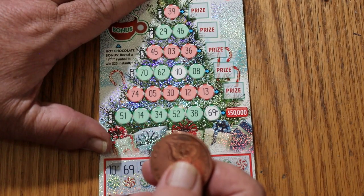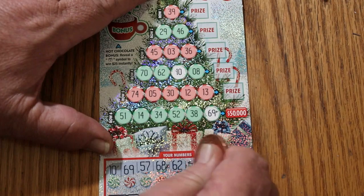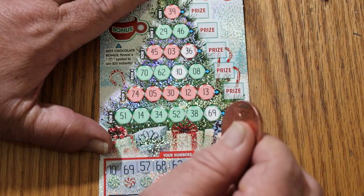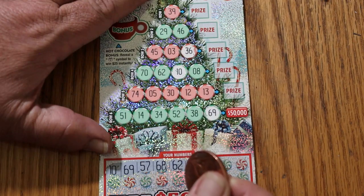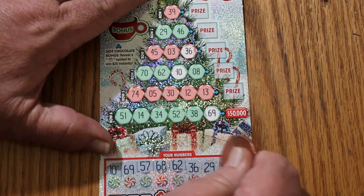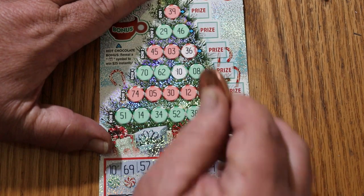57 and 68 — don't see a 57, and don't see a 68. 62 and 36 — well, we've got a 36. Not the easiest tickets to scratch; that's why I'm using one of the more sharp-edged coins. I don't see a 62 anywhere. It's easy to miss them on this one, so I'm going a little slow. 29 and 42 — no 42s, and we've got a 29 right there.